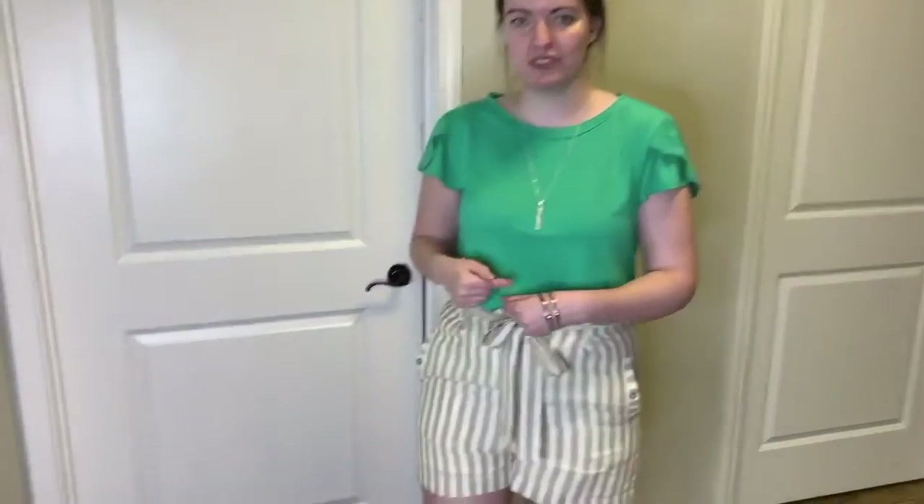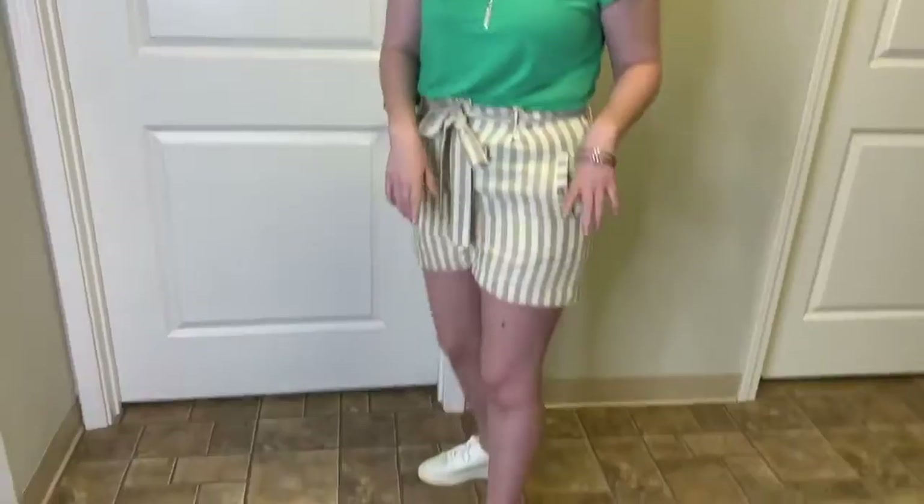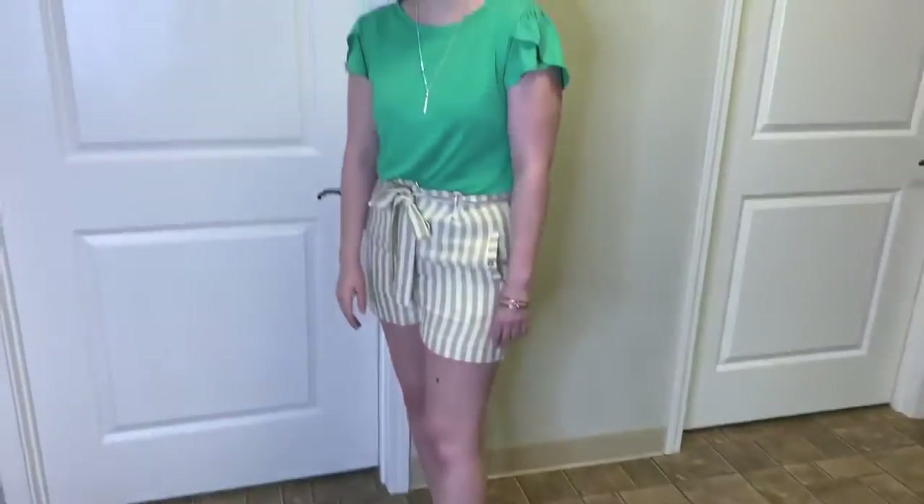With that I also paired silver jewelry to give it a nice pop. And then I have on the white tennis shoes, which are really cute and fun — and they're a lot cooler than I thought because they have little holes in them.